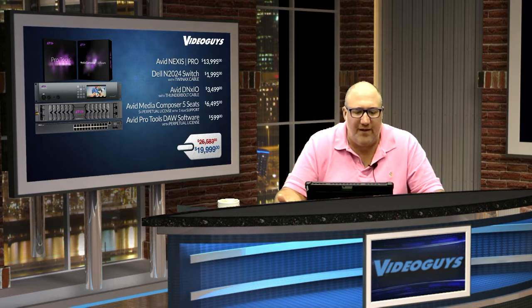Now let's talk about the software you get with this bundle. You get five perpetual licenses of Media Composer and one seat of Pro Tools, including the first year of support so you'll get a full year of free updates and upgrades. This is a perpetual license — you own it, not a subscription. At $12.99 per seat of Media Composer and $5.99 per seat of Pro Tools, that brings the grand total of products included in this bundle to $26,632. At just $19.95 for the whole thing, that's a savings of over $6,000 — we're talking 20%. This is a fantastic deal.